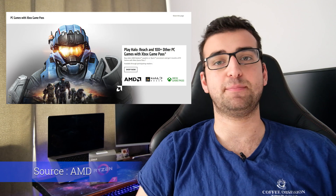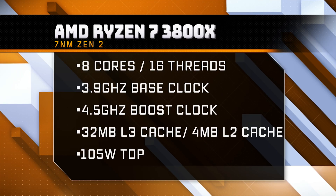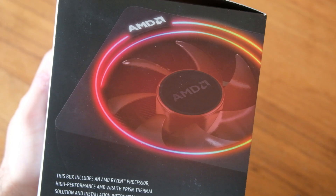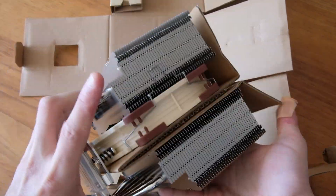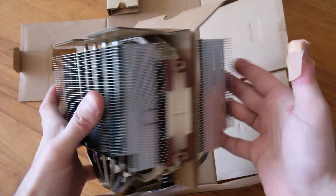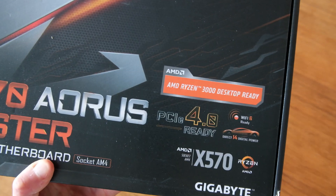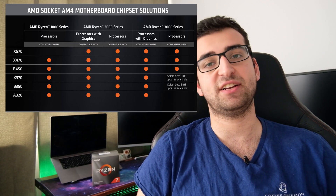It also comes with three months of Xbox Game Pass. The 3800X has 8 cores and 16 threads, a base clock of 3.9GHz, a boost clock of 4.5GHz, and a whopping 36MB of cache. It comes with an R8 RGB cooler and has a TDP of 105W. I won't be using that cooler though — instead I have a Noctua NH-D15. It also supports PCIe 4.0, provided you have an X570 or a B550 motherboard. It'll work with most AM4 motherboards as well, but your mileage may vary.